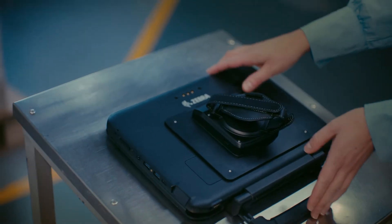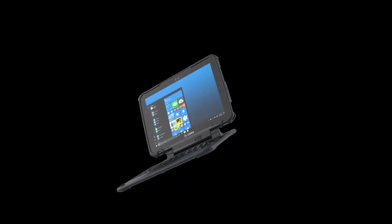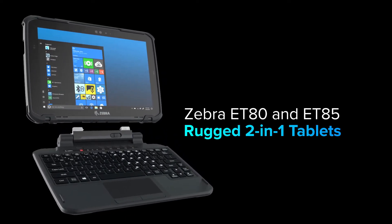So tomorrow, when you wonder what will it take to take on the day, you'll already have it by your side — with you, for you, for them. Zebra ET80 and ET85 rugged two-in-one tablets.